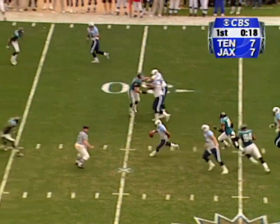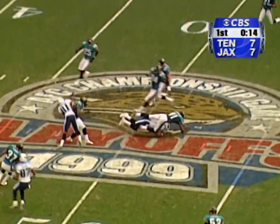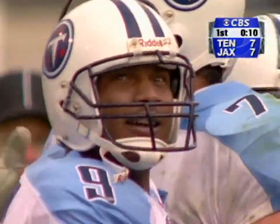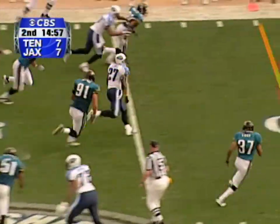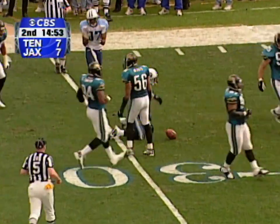All kinds of time for McNair. Pulls it down — 30, 35 — first down and more. Slides down at midfield, another big gain for Steve McNair. Eddie George, left side, midfield — 40, 35 — diving forward to the 30-yard line.